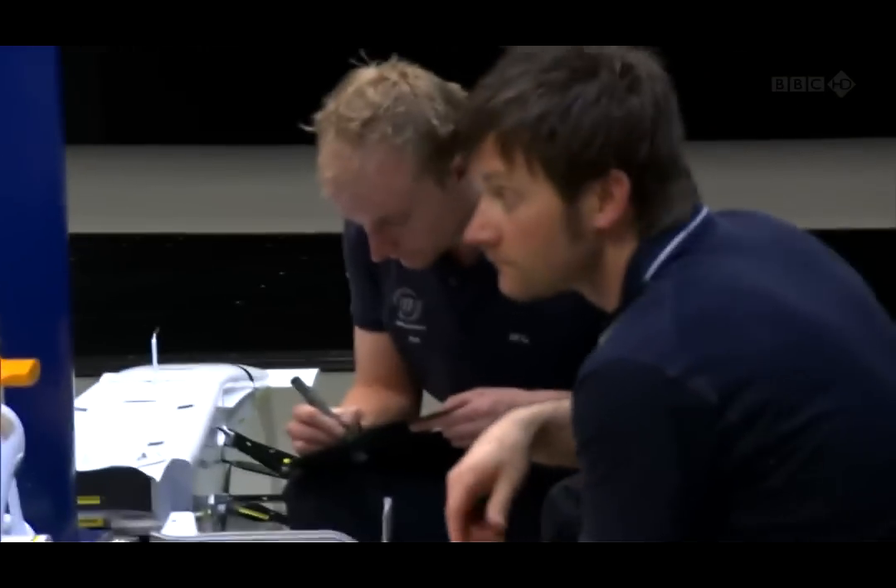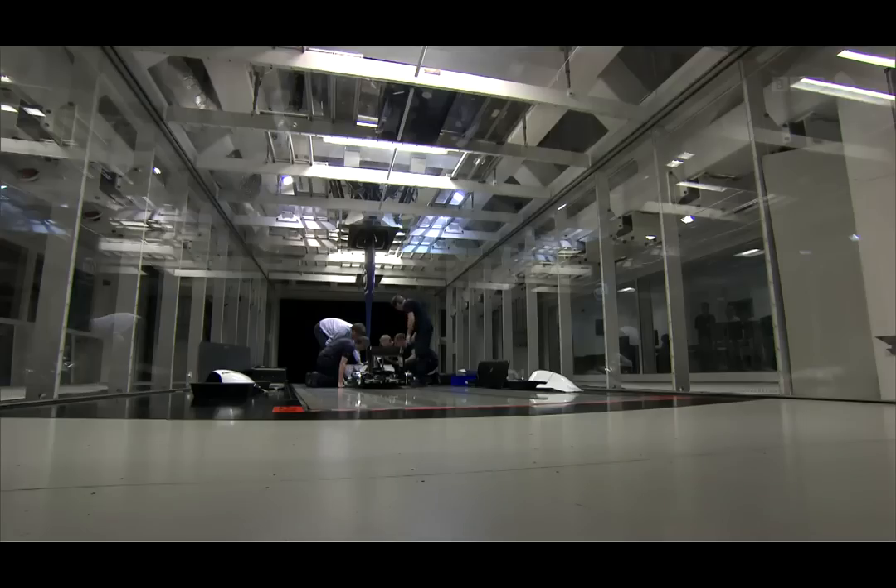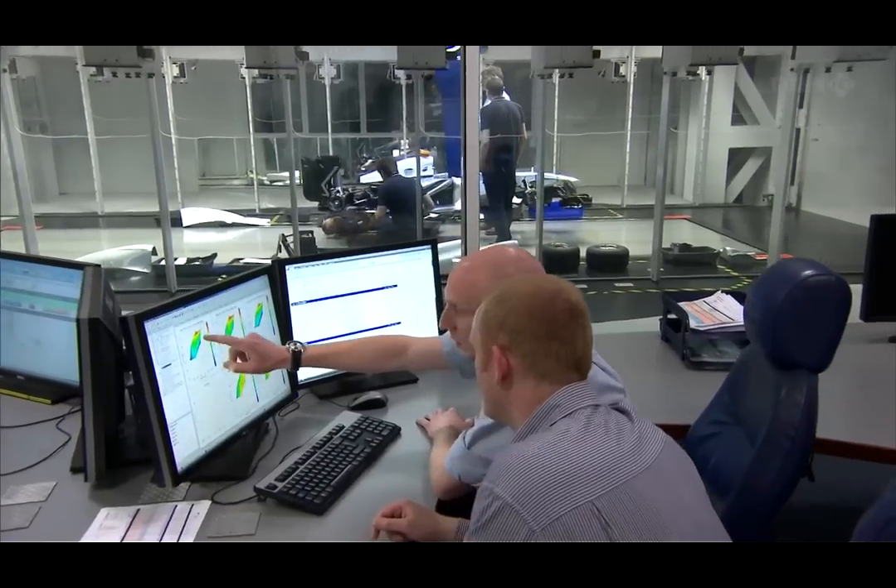Wind tunnel testing is essentially still trial and error — because if you didn't have any trial and error, you would never test anything. You would just know what you want, you would draw the car once and that would be it. So it's going to be coming with this new front wing.